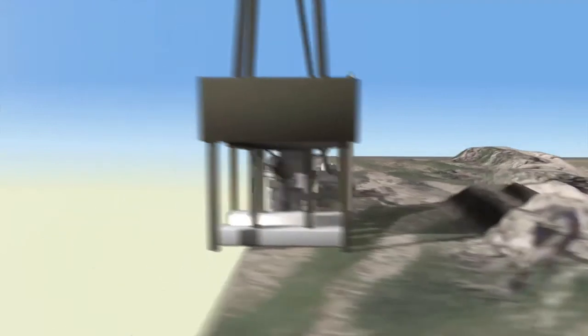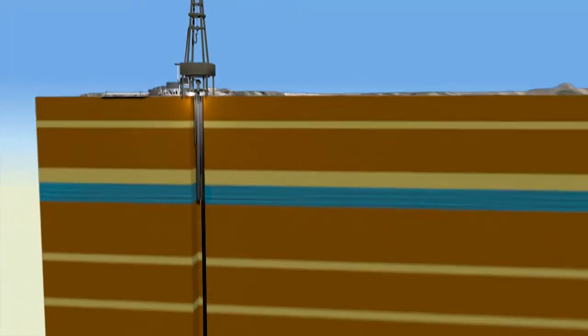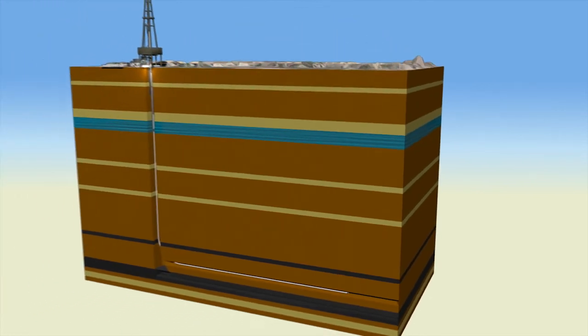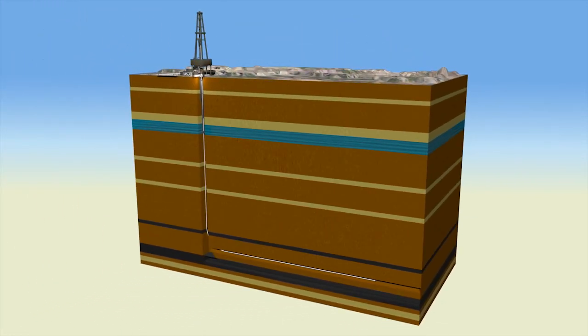To get oil out of the ground, there have been three recent game-changing strategies. The first is instead of just drilling vertically, we've been able to drill horizontally. The second has been the ability to sequentially fracture the rock that holds the oil, allowing it to more easily seep into the well. The third major game-changer has been a change in strategy using directional drilling together with multi-stage fracking to get to oil that was previously thought to be inaccessible.